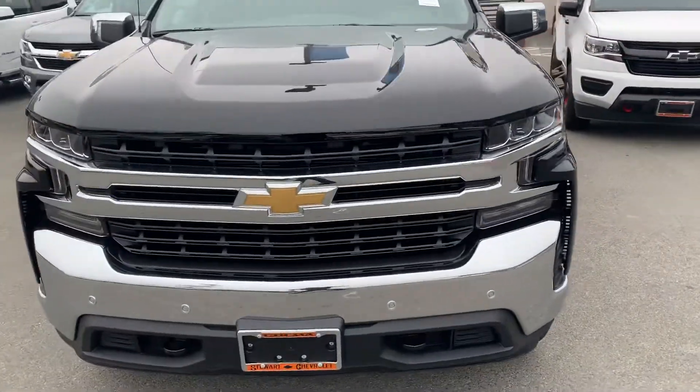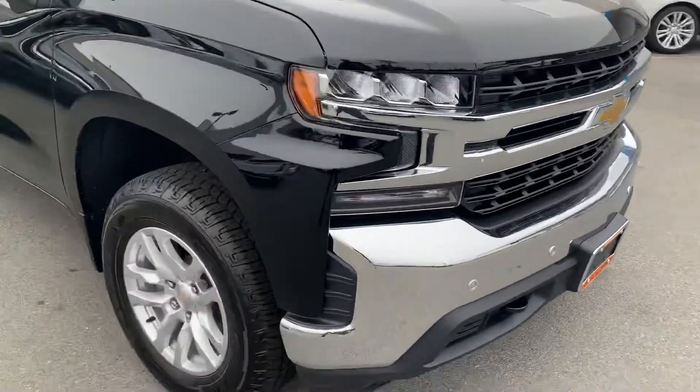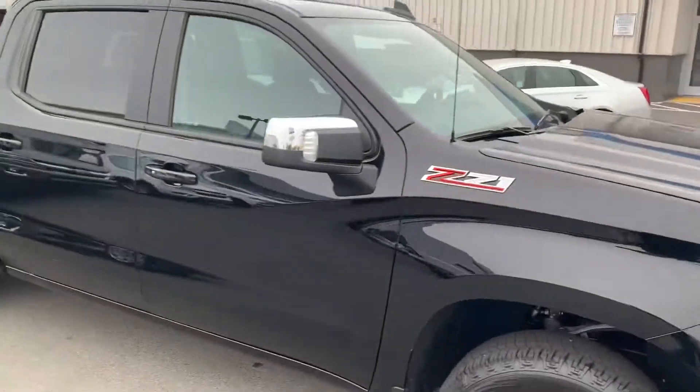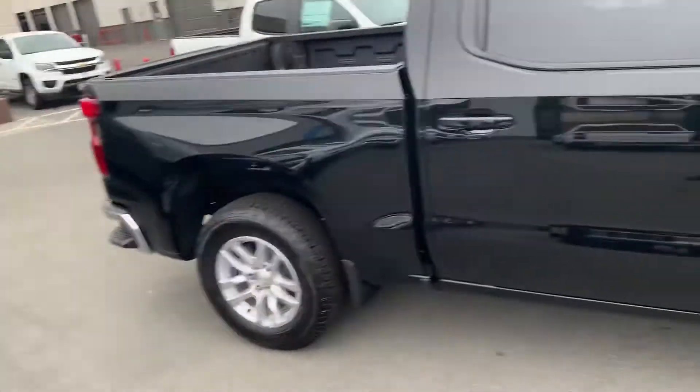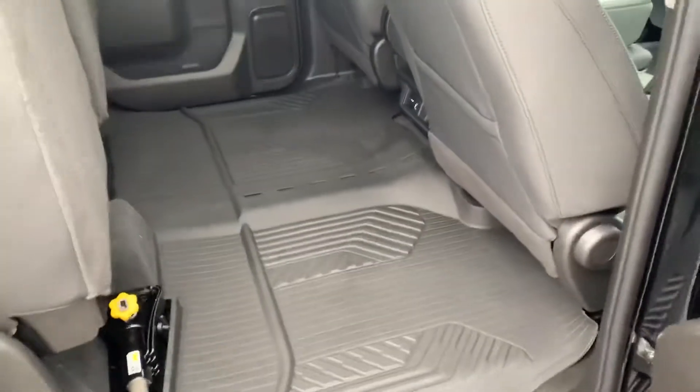This one is an LT with a few packages. It does have the front parking sensors there. I know you kind of had a general inquiry, but we do have a few options, so let me know if this isn't the one for you — I do have other ones.